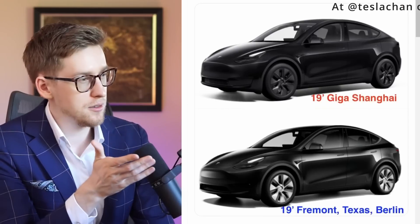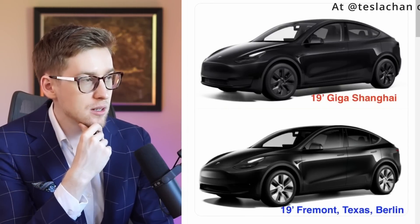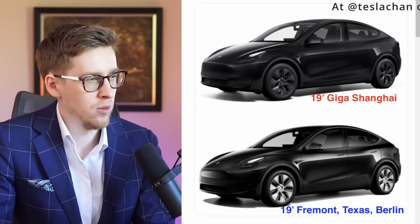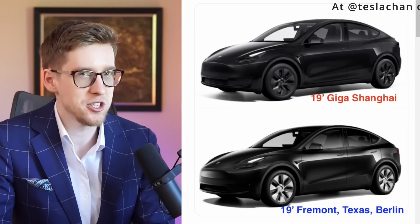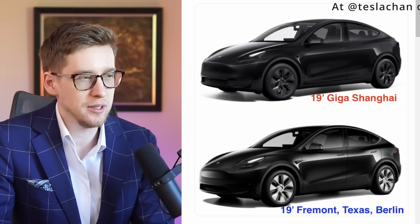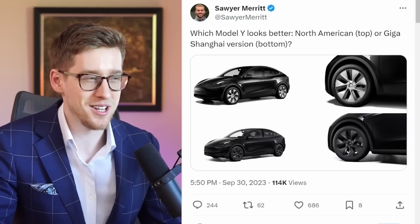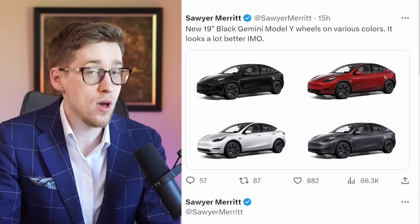I think that's one way Tesla is going to push some customers toward the Model Y. Here's a comparison of the two Model Ys — one with the black wheels from Giga Shanghai. I think the one with the black wheels looks maybe just a bit more fresh, a bit cooler. I personally like the black wheels better and that seems to be the clear consensus in the comments.